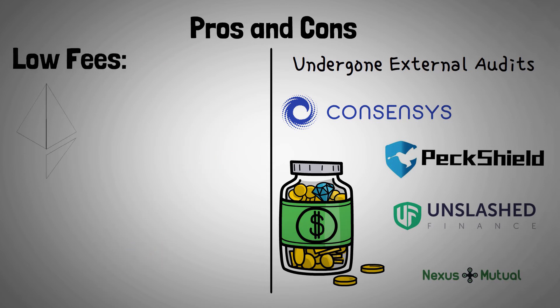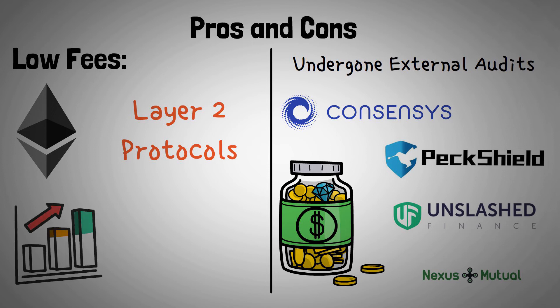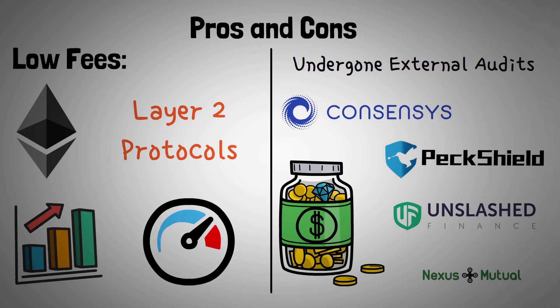Low fees — Ethereum-based Layer 2 protocols are known to charge high fees due to network congestion. Perpetual Protocol offers speedy transactions at a low cost.